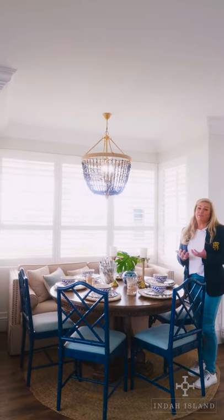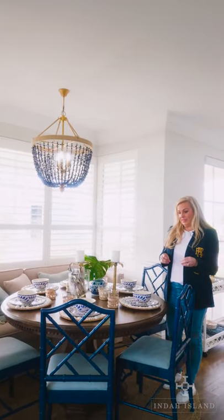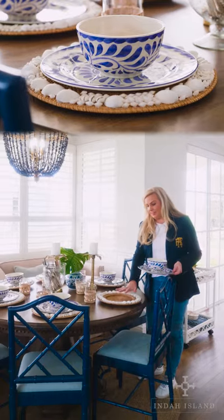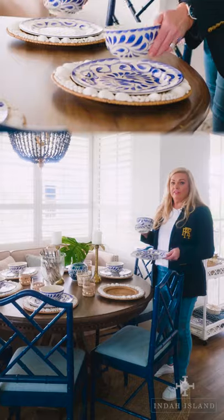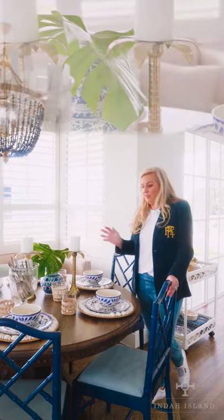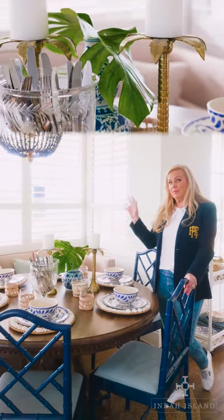A really fun way to style up a table is to start pulling together some elements. Here we've got some gorgeous Pottery Barn place chargers that set the tone for the rest of the look. I love using these resin pieces, bringing in those beautiful blues and whites which throw the colors back from the rest of the room. Adding a bit of greenery is also a really pretty way to add some color and height.